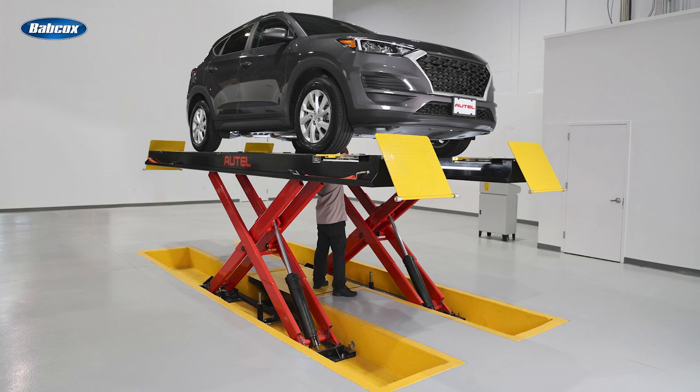Number 4 is Altel introduces Alima and ADOS lifts. Altel announced it entered the lift market with 12k and 14k capacity lifts designed to enable technicians to perform every needed vehicle service in the same shop bay, from pre-scan visual inspection and mechanical repair to a four-wheel alignment and calibration of all ADAS systems.